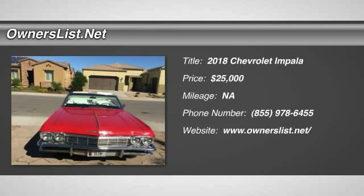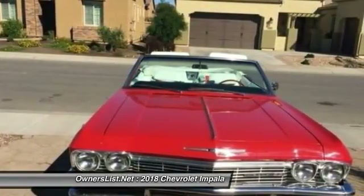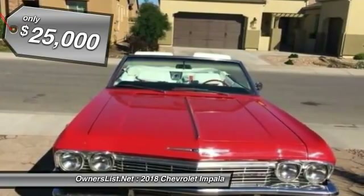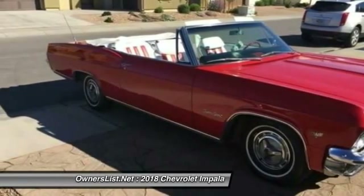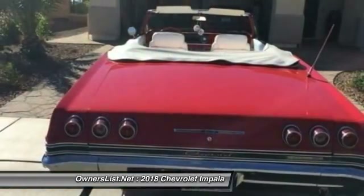1965 Chevrolet Impala for sale in Condon, Montana 59826. I was just given the unique opportunity to market and sell this true piece of classic American vehicle history. This is a restored, beautiful 1965 Chevrolet Impala convertible with a white top in great shape, to match the beautiful red and white interior. The car is bright red and immaculate.